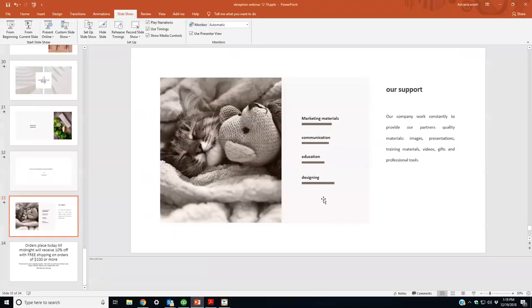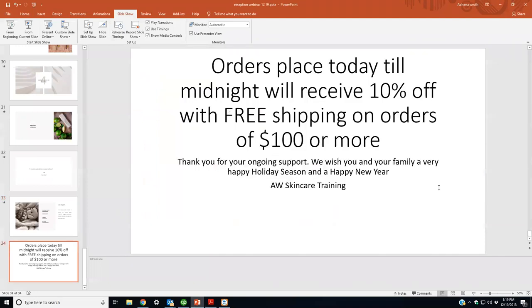We're always here for support. Any orders placed today until midnight get 10% off with free shipping on orders of $100 or more — just on the Exception Peels line, not on Fusion or anything else. The minimum for online orders is normally $200. Happy holidays to everyone.